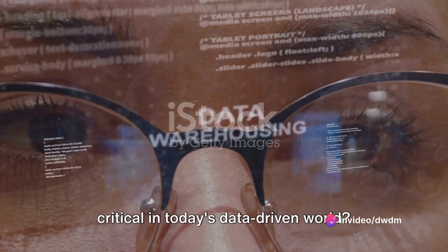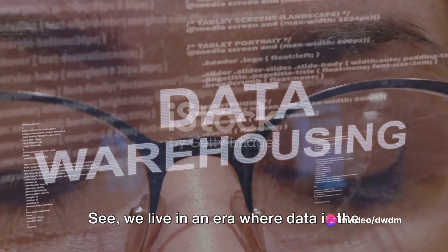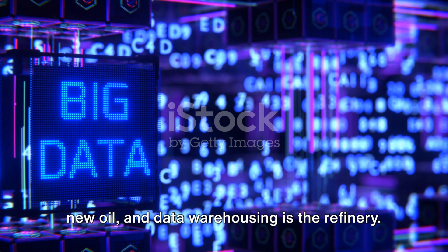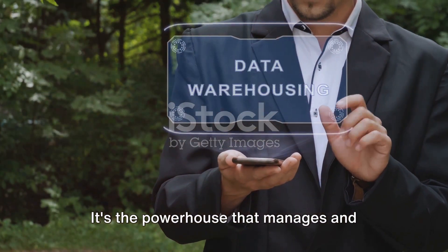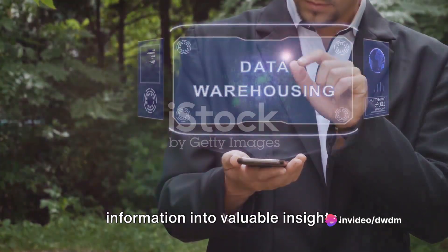Ever wondered why data warehousing is critical in today's data-driven world? We live in an era where data is the new oil, and data warehousing is the refinery. It's the powerhouse that manages and analyzes vast amounts of data, turning raw information into valuable insights.